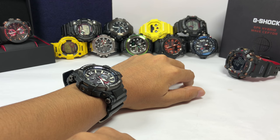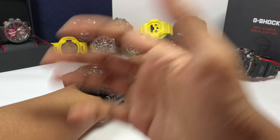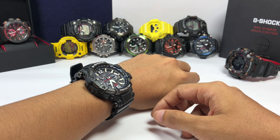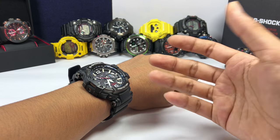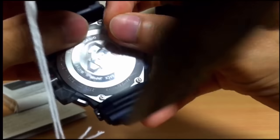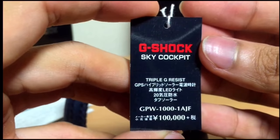This is the GPW-1000, released in 2014, which happened to be the biggest G-Shock watch at that time. The second biggest was the Rangeman, released in 2013. I still remember when this watch was released and I thought I'm never going to buy this because of how big it is, but later in 2015 I got it and I even made a video about this watch before.